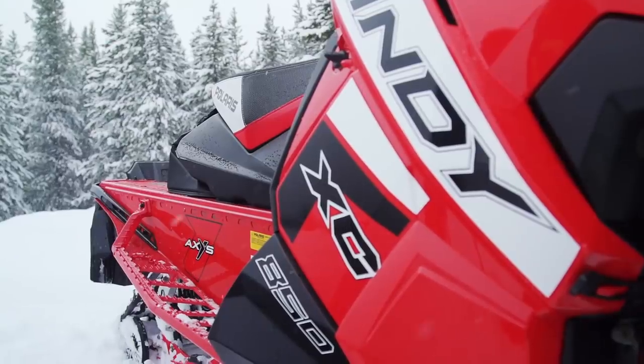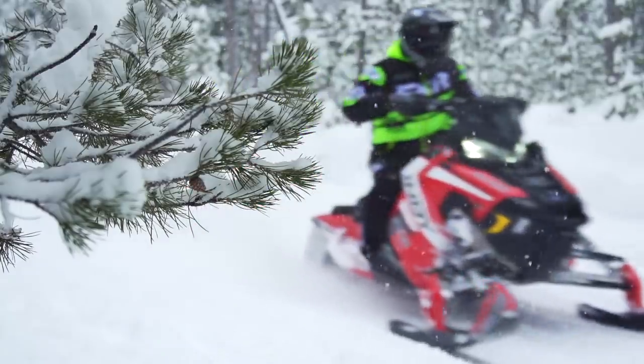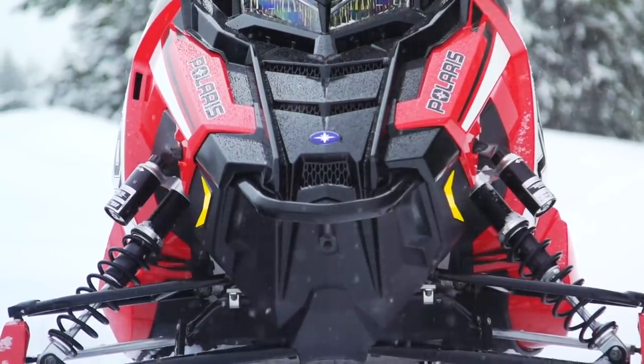It's inevitable though. Once you release a new product, there will be a horde of people asking, why didn't you release this? Or, I would buy one if you offered this. So to assume the Indy XC 129 would remain unchanged for 2020 would be pretty naive.